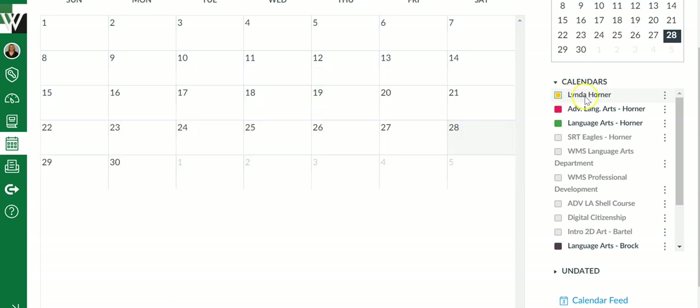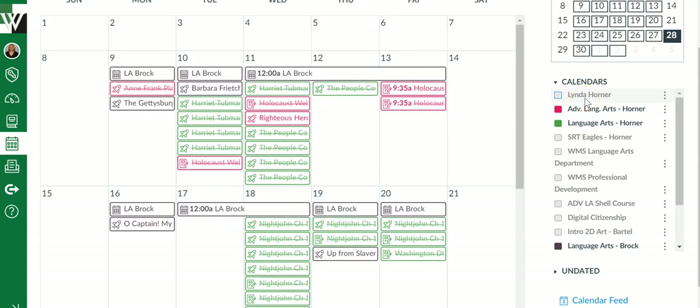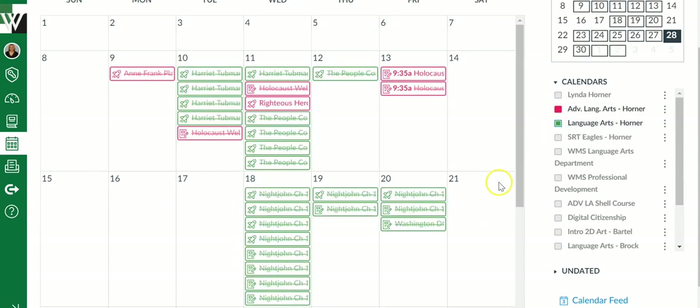To turn a calendar on and off, you simply click the box and it will add it to your view. You can turn them all off, or just turn a couple on. So those are my two courses.